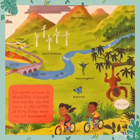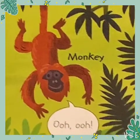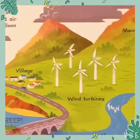Our world is home to billions of people and animals. It's also home to millions of living things we've not yet discovered.